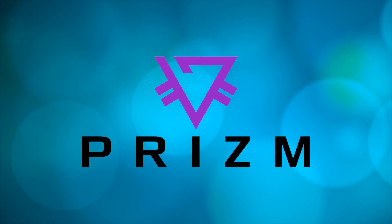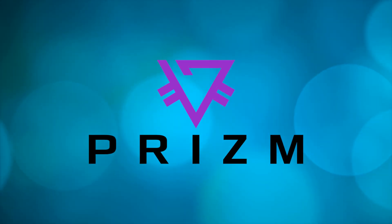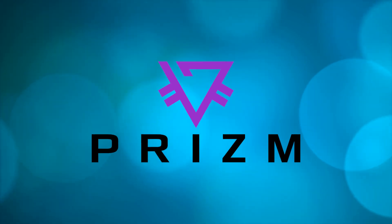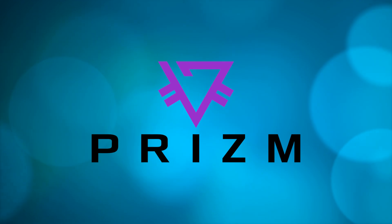Well, that's all I have for now. Subscribe to the channel and give this video a thumbs up. There will be many more interesting videos about Prism cryptocurrency and other useful things.